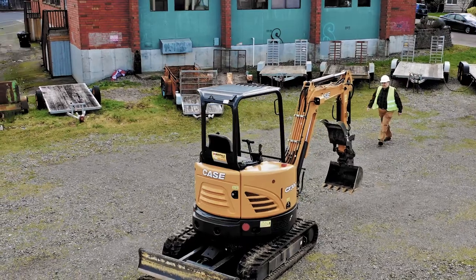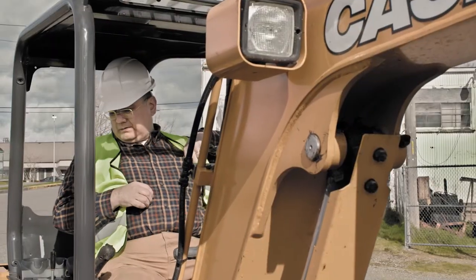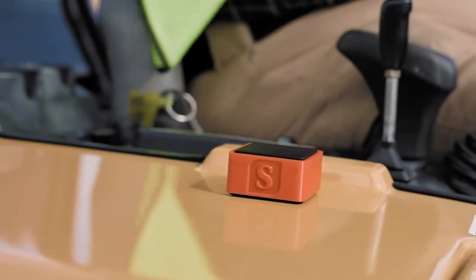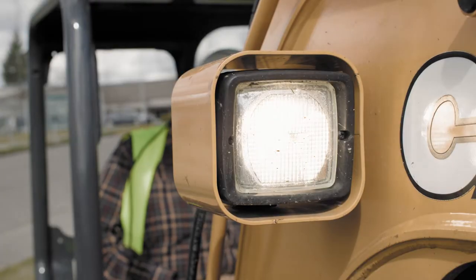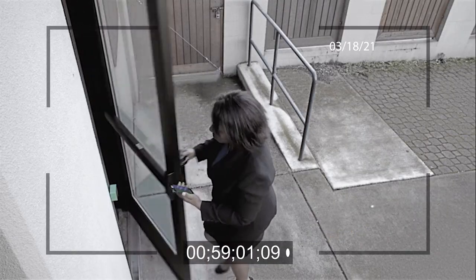The SparkTap can also provide site-specific authentication which can be customized to your locations, or even provide in-building security for locking down specific areas or equipment in your facility. The SparkTap can also be used as one component in a complete identity and access management system.